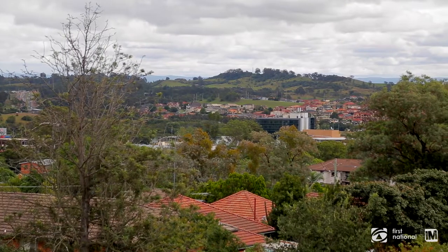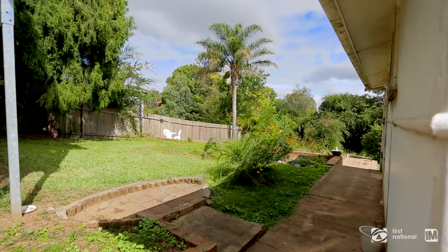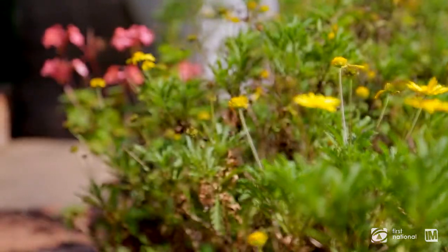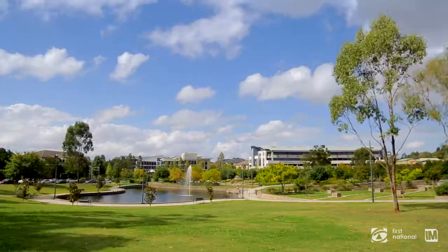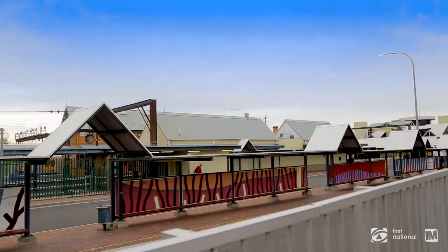You can get an even better view from the perfectly positioned balcony upstairs. The backyard is huge and is waiting for someone to create something amazing. This brilliant home is conveniently positioned only a short walk to Campbelltown CBD, your choice of local schools, and public transport.